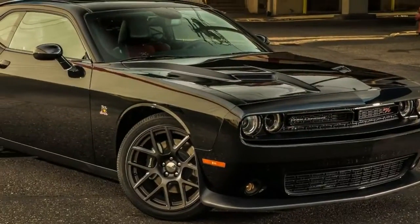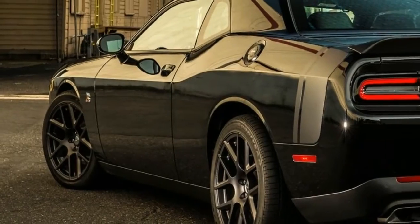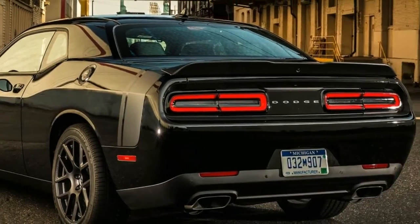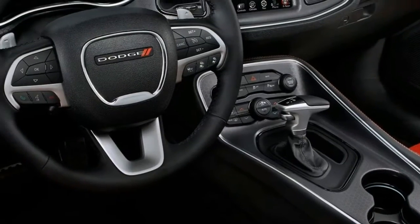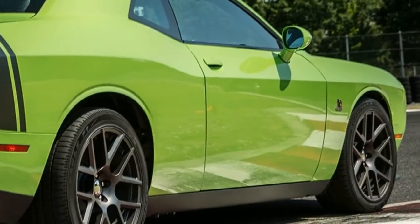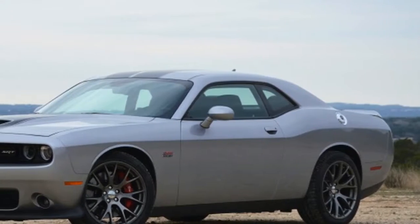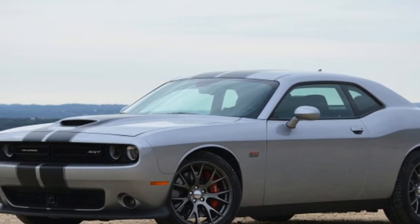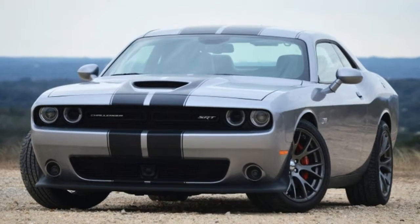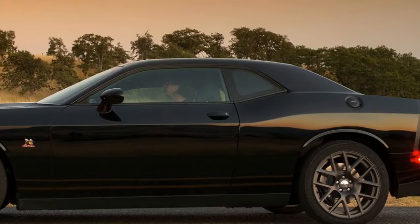For a segment so typically most power-obsessed, braggadocio about the number of driven wheels is refreshingly offbeat. Even better for Dodge, it didn't need to spend a lot of money on the effort. The Challenger shares its platform with the Charger sedan, which has long offered an all-wheel drive option. Keen to cash in on its recent double-digit sales growth in AWD models, Dodge simply pillaged its parts bin for the Charger's hardware and bolted it into the Challenger to hitch yet another model to the trend.